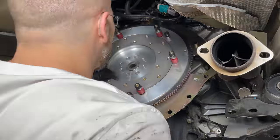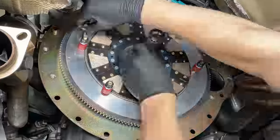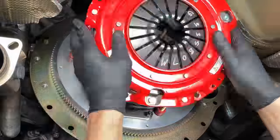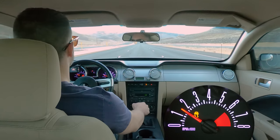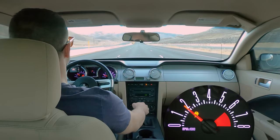I installed all the parts myself to save money and made a pretty detailed video on the conversion process for fellow Mustang owners considering the swap. The new drivetrain resulted in crisp, predictable shifts and made banging gears at 7,000 RPM no big deal.